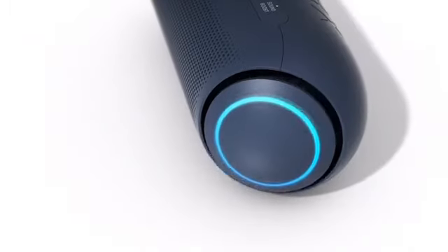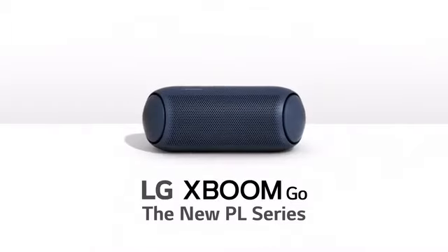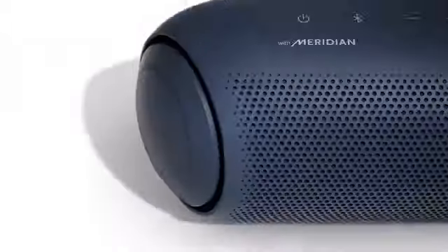LG XBoomGo. A black pill-shaped wireless speaker with vibrating ends that have LED accent lights. LG XBoomGo — the new PL series.